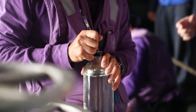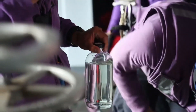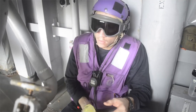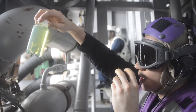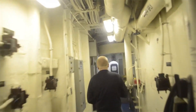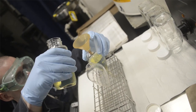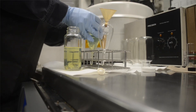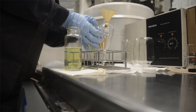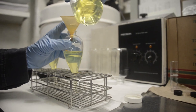Once the hose is securely connected, the fuel begins to flow. This part of the process requires constant monitoring to ensure that the transfer is proceeding safely and efficiently. The amount of fuel transferred can vary, but it's not uncommon for tens of thousands of gallons to be pumped during a single operation. For context, a Nimitz-class aircraft carrier can hold about 3 million gallons of fuel, and at full speed, it can burn through hundreds of thousands of gallons in just a few days.